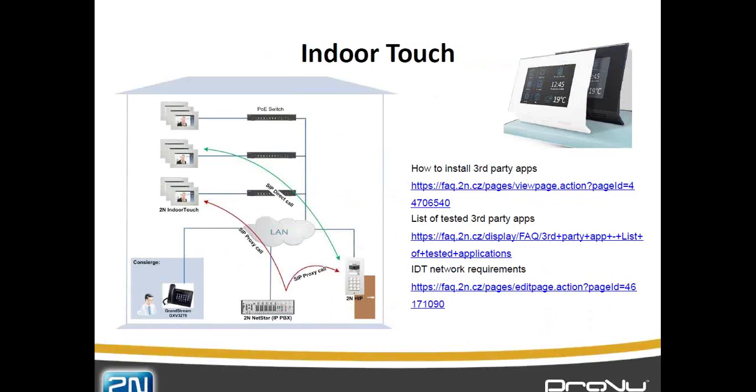The indoor touch is now in its second generation — it was launched in March but we've just launched a new version. It can sit as a peer-to-peer device, or as a SIP proxy registering onto your PBX or hosted service. We could build it into a very small solution, or as shown in the picture here, connect it into a PBX where we can transfer calls from a concierge up to an indoor touch unit in large apartment blocks. We're constantly evolving on this product as we do bigger and bigger installations.